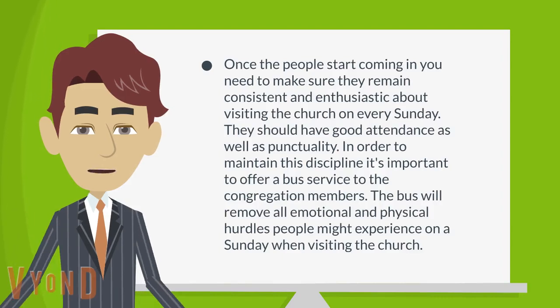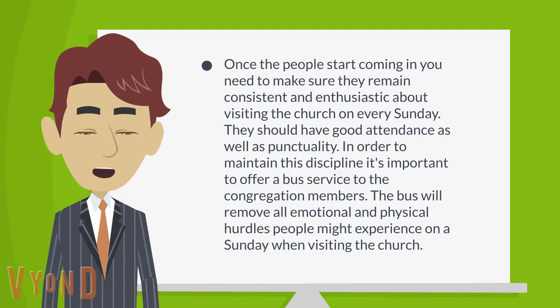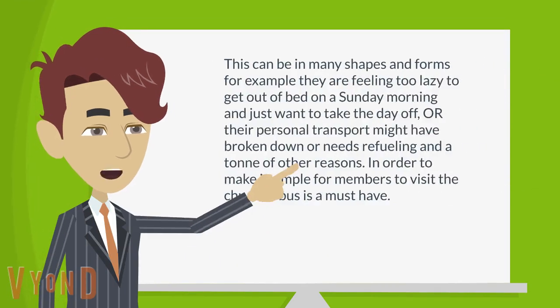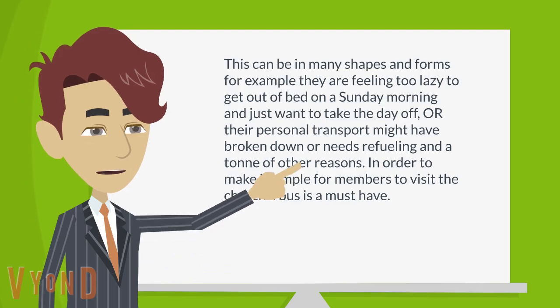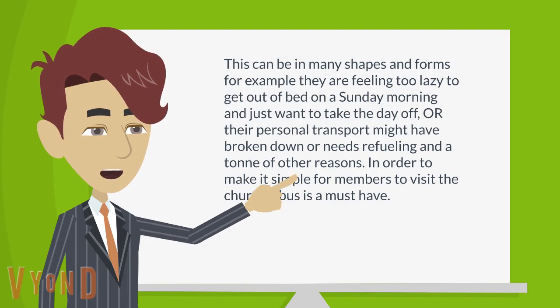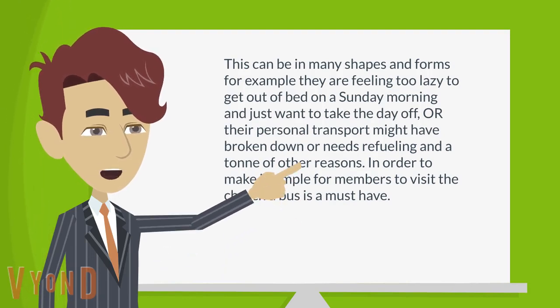In order to maintain this discipline, it's important to offer a bus service to the congregation members. The bus will remove all emotional and physical hurdles people might experience on a Sunday when visiting the church — for example, feeling too lazy to get out of bed, or their personal transport having broken down or needing refueling, and a ton of other reasons. In order to make it simple for members to visit the church, a bus is a must-have.